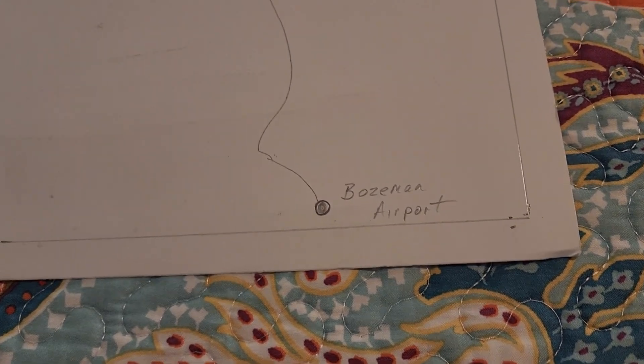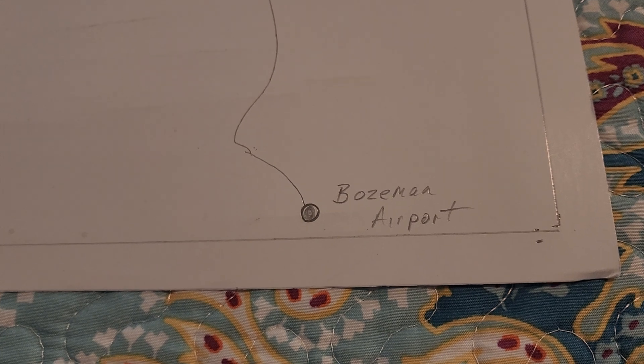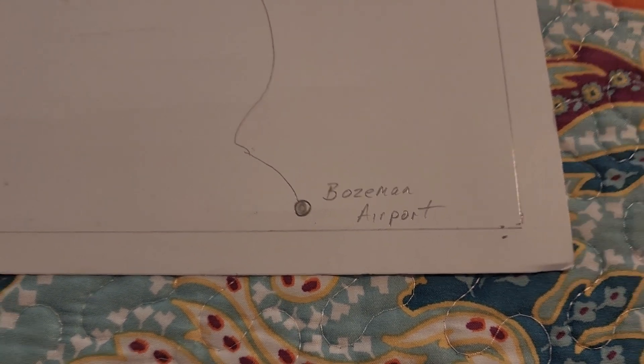And we'll have our hotel room waiting. Then we fly out the next morning on the 27th.